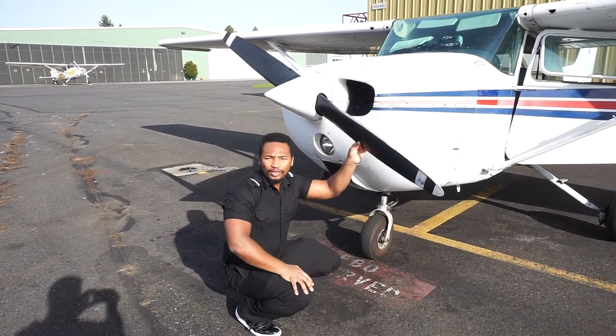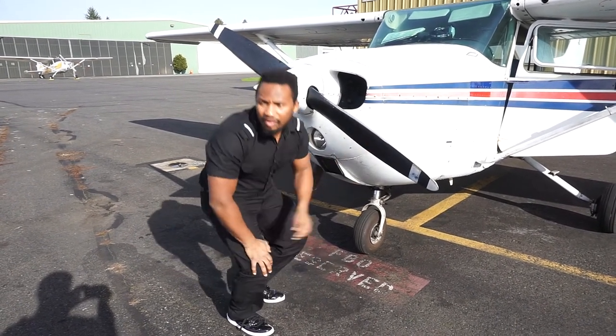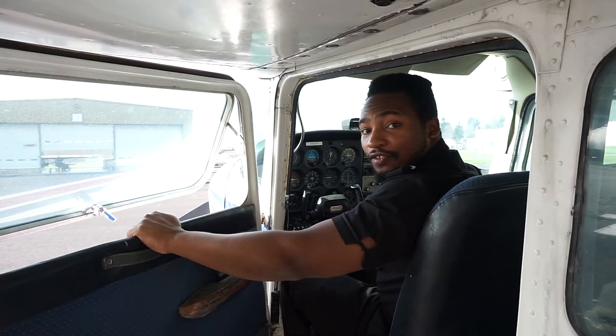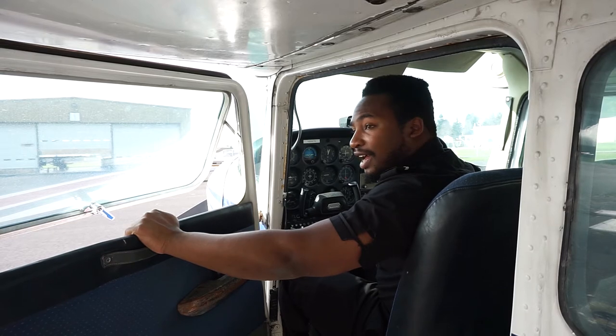If you have any questions for me regarding the safety of the flight, I encourage you to ask at any time, or any other questions about our flight today. Thanks for taking a few moments of your time to listen to our safety demonstration. Feel free to sit back, relax, and enjoy your flight with me, Captain Owen.